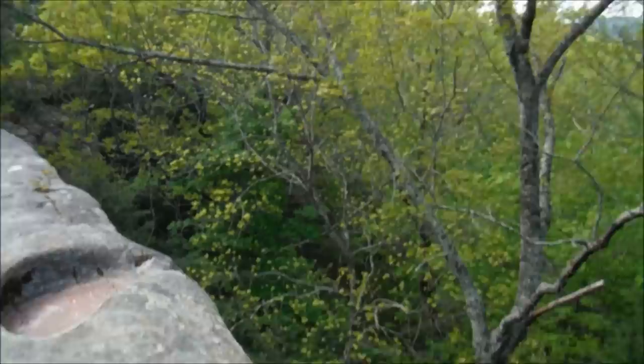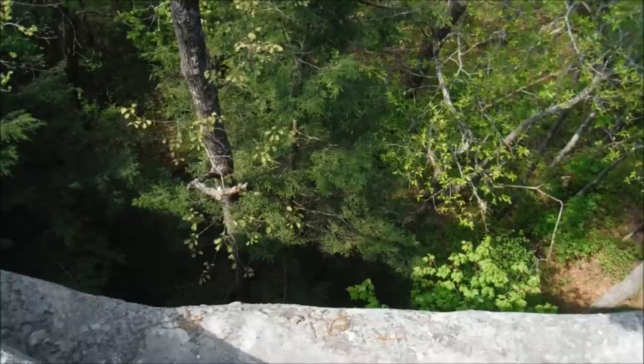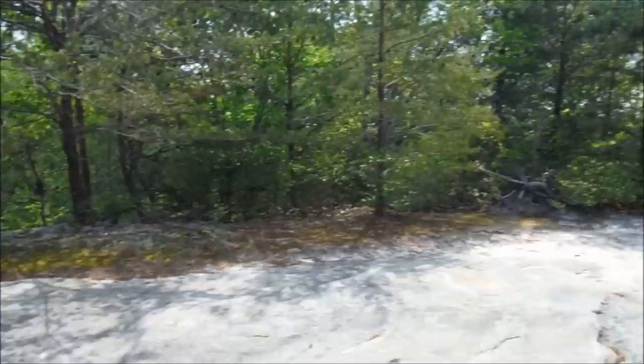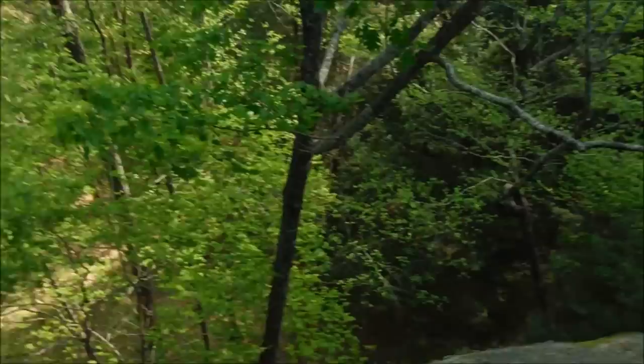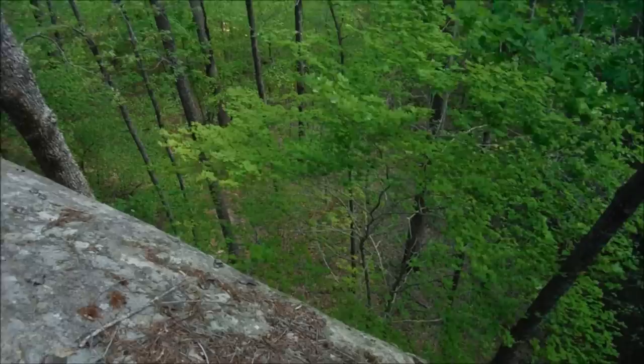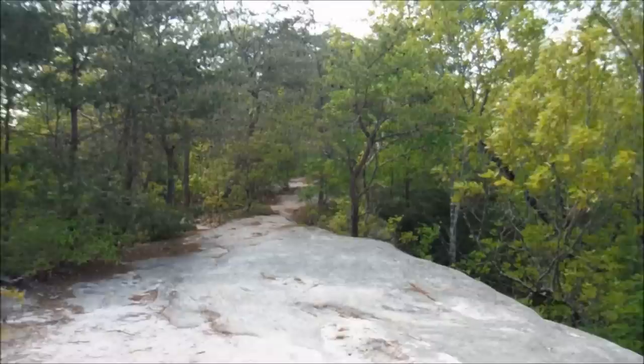With this rock, I believe we might actually be right on top of one of the arches. This is the top of one of the arches — you can see the trail down below that goes under it. It's a long way down, I'm not going to go out here and look. It really is a natural bridge.